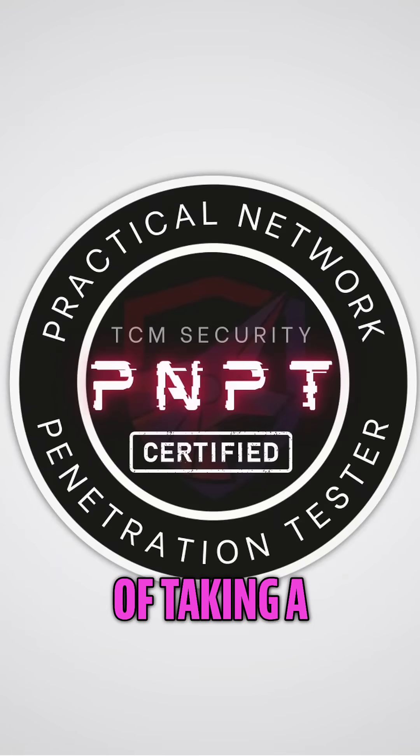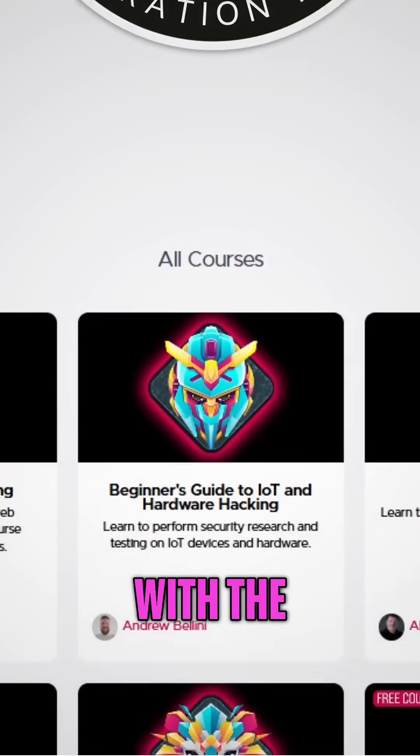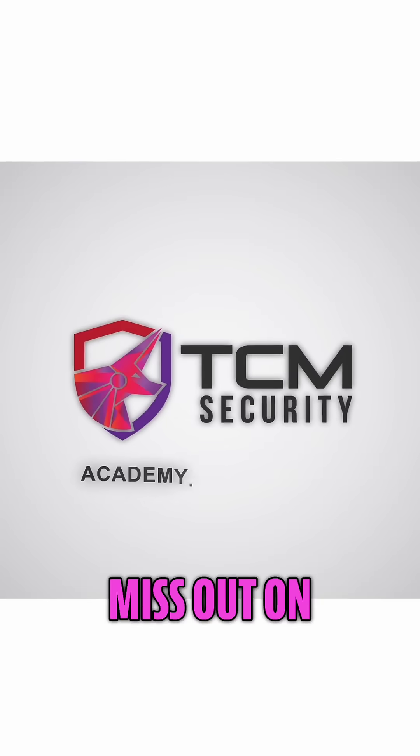If you've been thinking of taking a TCM certification, like the PNPT, or upping your skills with the hundreds of hours of courses on the Academy, you won't want to miss out on the sale.